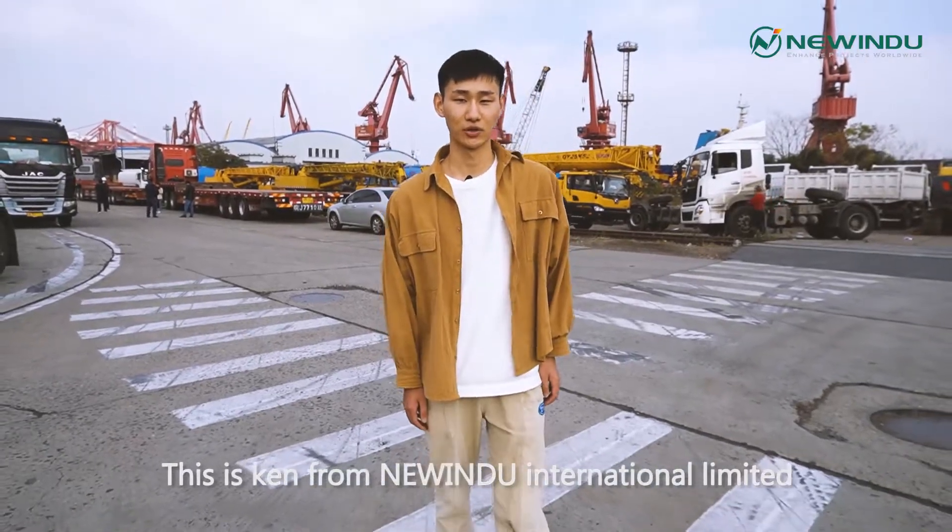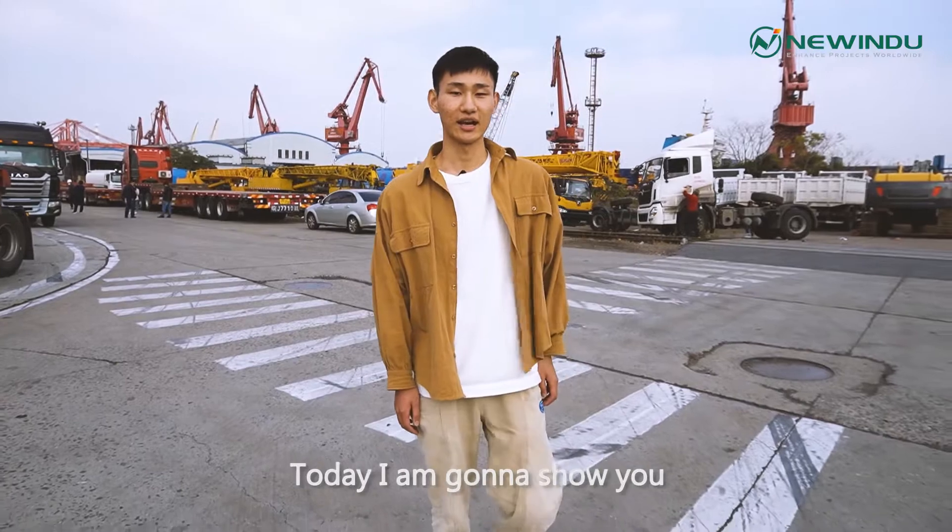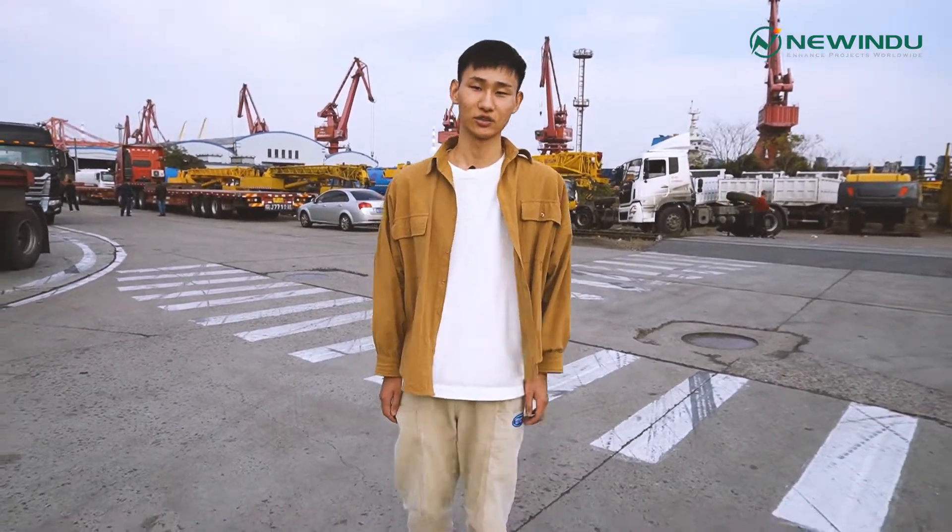Hi everyone, this is Cam from New Indoo International Limited. Now we are at Shanghai Port. Today I am going to show you an XCMG brand truck crane. So let's go.